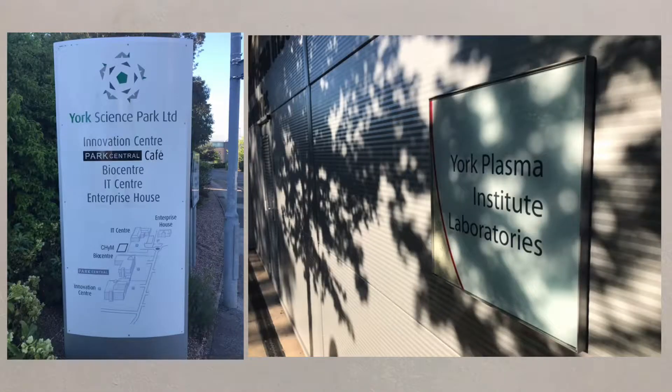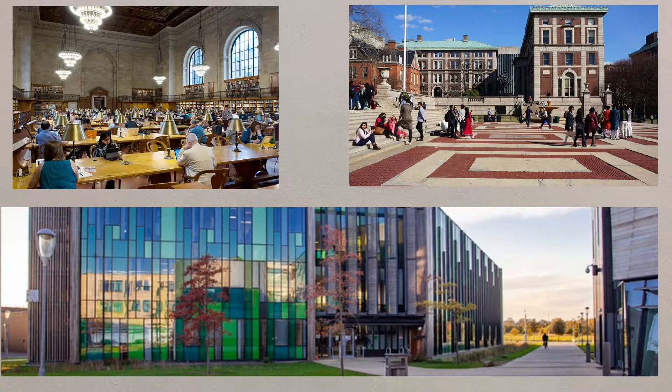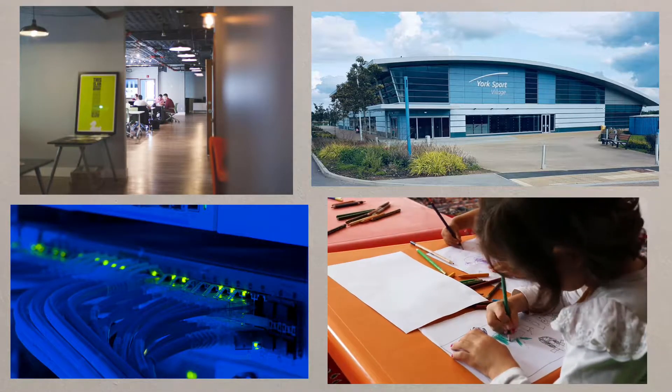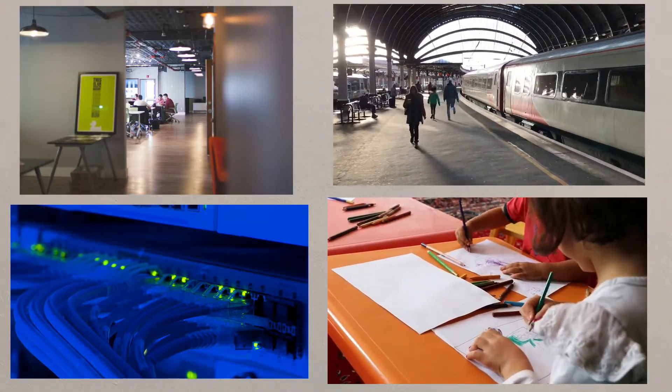The benefits to companies setting up on a science park include the excellent links with academia, a good source of well-educated employees, attractive locations often with extensive green and wooded areas, great facilities such as meeting rooms, health clubs, high-speed broadband and even nurseries, and they usually have excellent transport links with nearby towns, cities and other transport infrastructure.